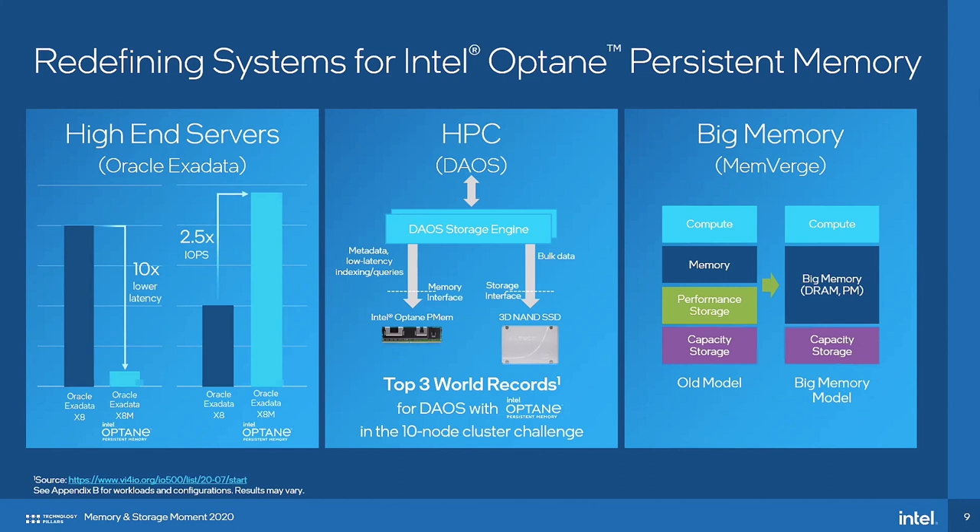The first use case within that tier is what we call persistent memory acting as memory for memory use cases. In that use case, we have a thin DRAM performance tier, and then the persistent memory acts as a capacity tier. The surprise win we're seeing more of than expected is innovation emerging in the ecosystem around what we're calling two-tier storage use cases.